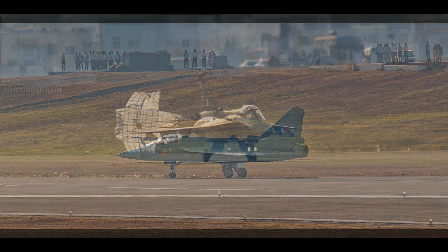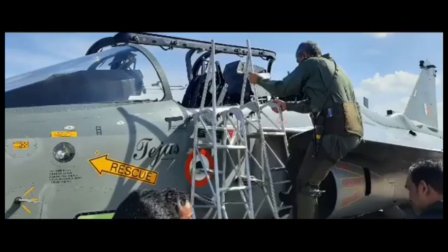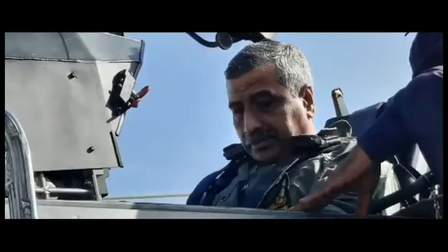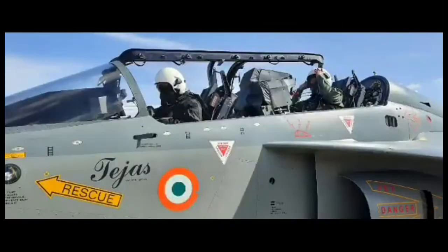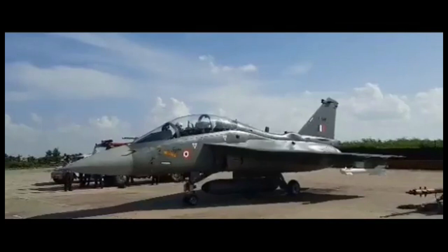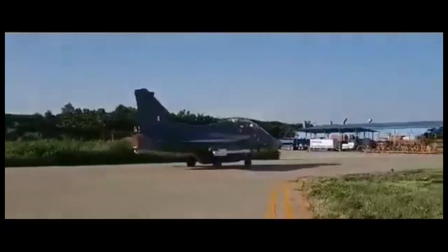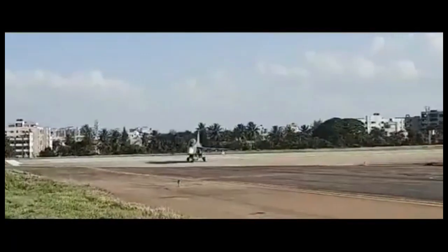The deadline for HAL to deliver the first LCA Tejas Mark 1A is 31st March 2024. However, it is not a matter of much concern as HAL has to deliver three LCA Tejas Mark 1A from a contract of 87 aircraft, which can be done quite easily. The first LCA trainer, LT-5201, has already been handed over to the Indian Air Force on 4th October 2023, and HAL has already built aircraft with tail numbers LT-5202, LT-5203, 5204, and 5205, with preparations underway to deliver these to the Indian Air Force.